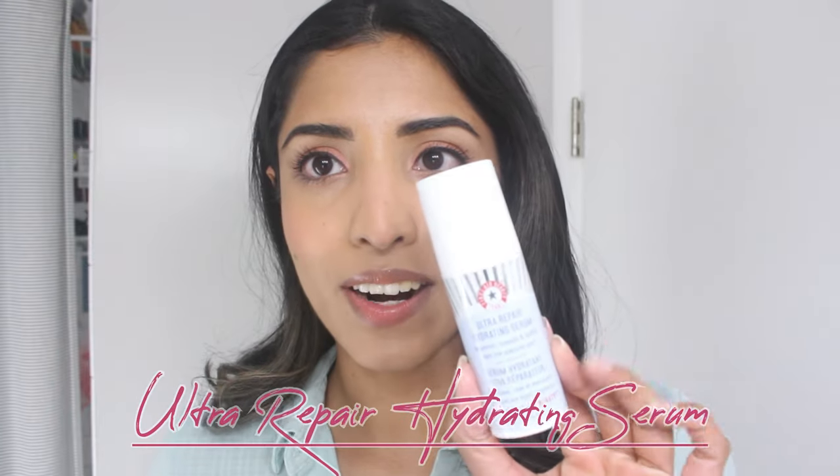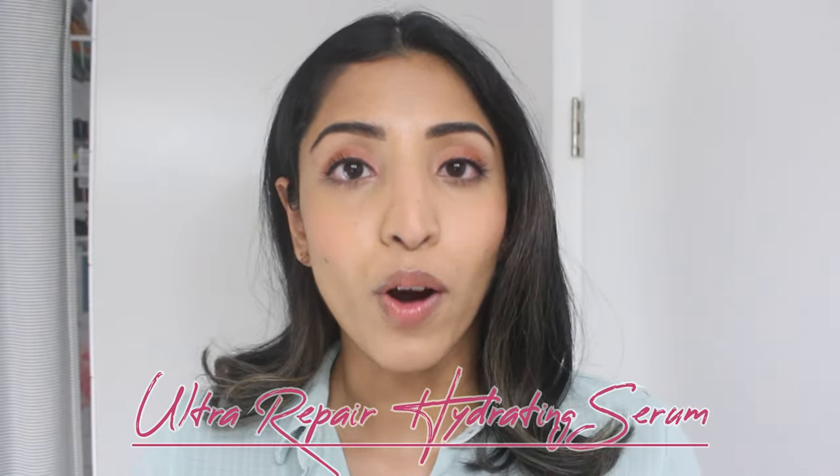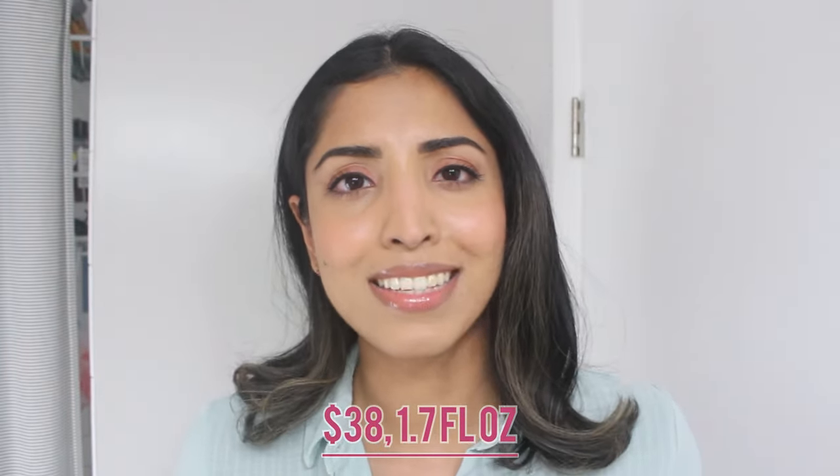The first product is the Ultra Repair Hydrating Serum from First Aid Beauty. It's a water-based serum which has hyaluronic acid and collagen. I don't like a lot of hyaluronic acid serums because I don't think they are hydrating or moisturizing enough. We all know we need hyaluronic acid or sodium hyaluronate for youthful, plump-looking skin, but this one is an outlier — it's my favorite hyaluronic acid serum because it's really moisturizing and I don't get that tight feeling after a couple of hours.